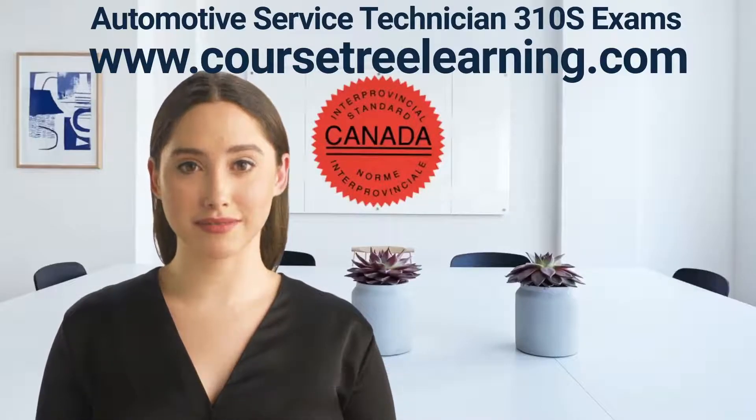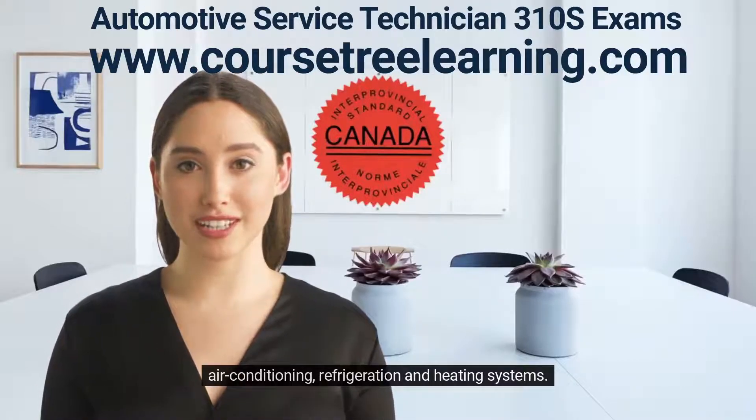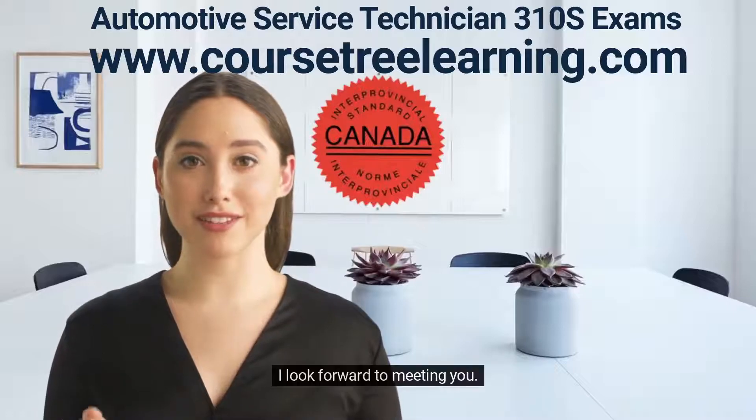Also covered are fuel and engine management and emission control systems, air conditioning, refrigeration, and heating systems. I look forward to meeting you.